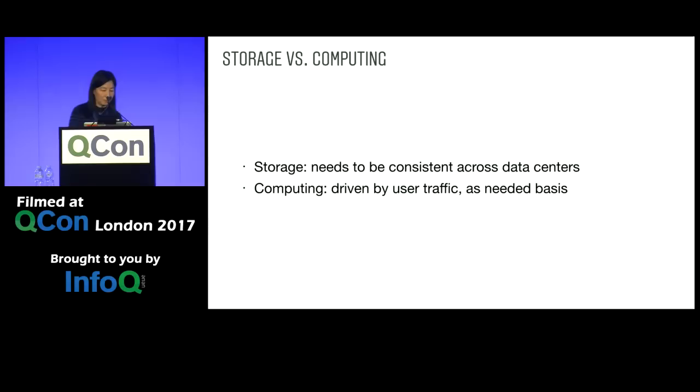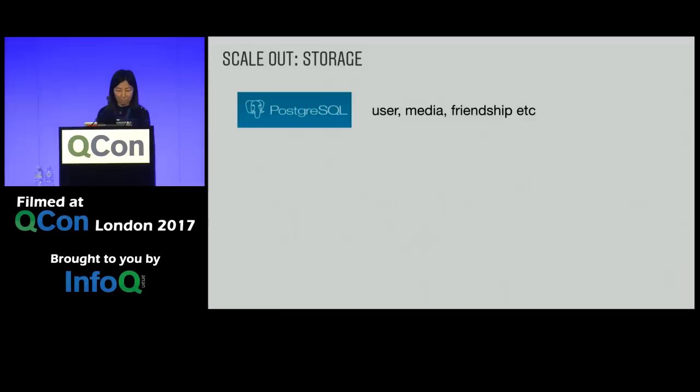To distribute this stack to different data centers, we identified two categories of servers or services: storage versus computing. Storage servers store global data that needs to be consistent across multiple data centers with replication — perhaps with some latency, but eventual consistency. Computing servers are usually stateless; they process requests by user traffic, the data in these servers is temporary, and they can typically be reconstructed from the global data. Using these two criteria, we revisit our stack to see what fits where.